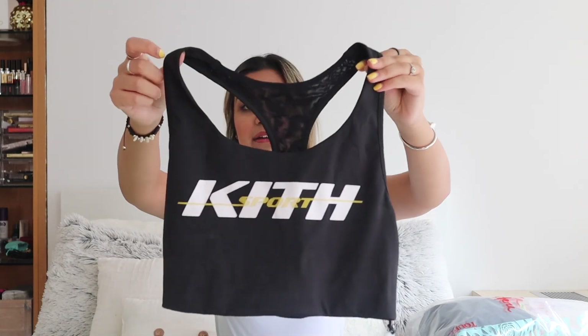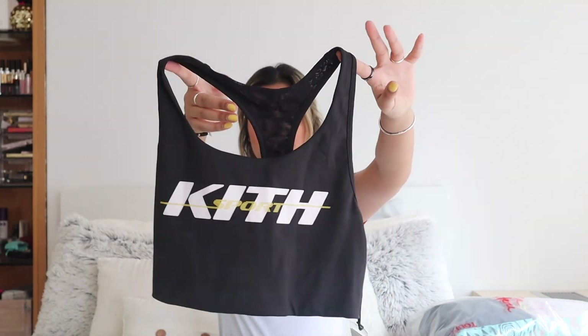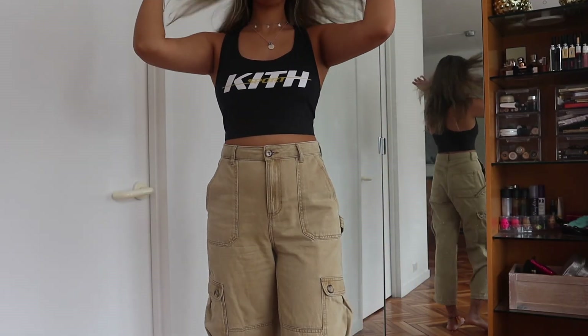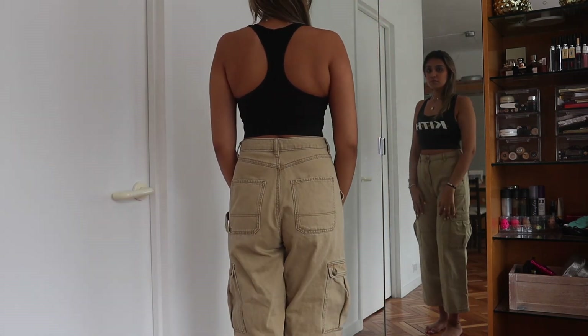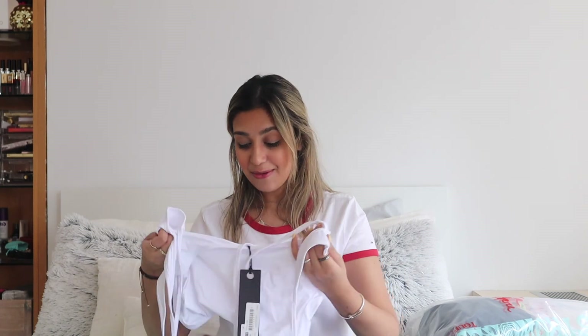Lastly I went to Kith, which is probably one of my favorite stores because they sell different designers, not just their own Kith line. They wrap things really cutely. I got two things: the first is from the actual Kith line — it's a bra top. I'd wear it by itself with shorts or jeans and sneakers. The back is mesh and it's double-layered so you won't need a bra with it. It's a neoprene/scuba material, lightweight, and good for spring and summer.